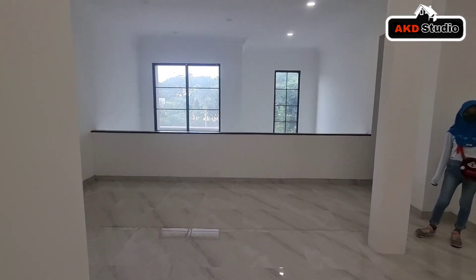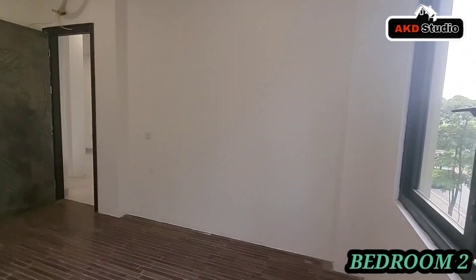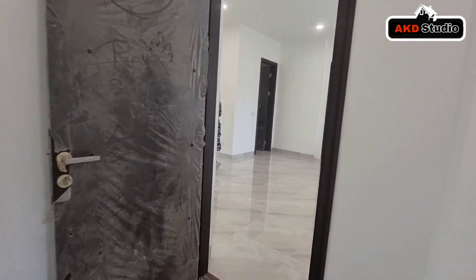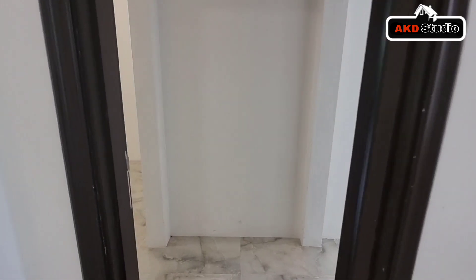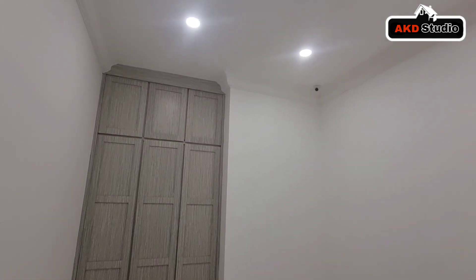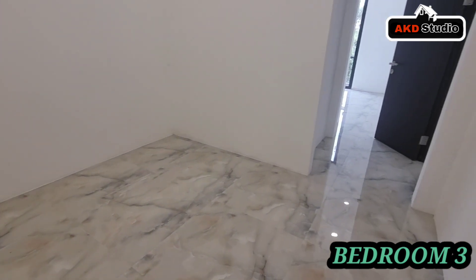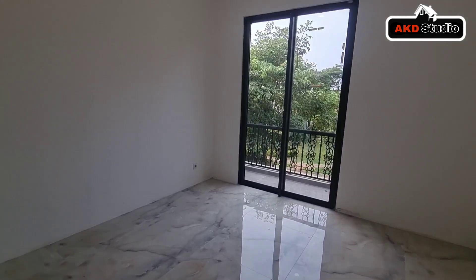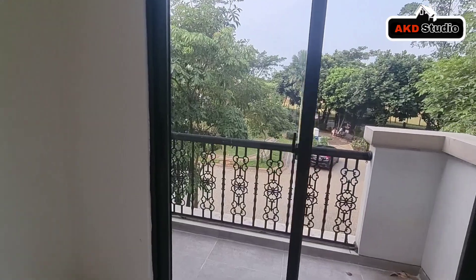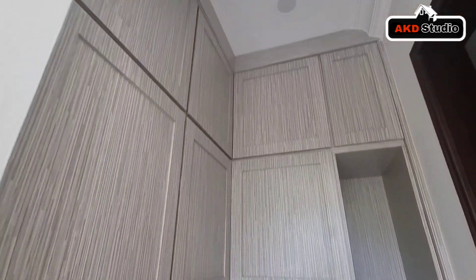Sekarang kita akan menuju ke kamar tidur anak yang pertama. Ini cukup besar dan memiliki dua jendela. Lalu kamar tidur anak yang kedua sangat menarik karena memiliki area wardrobe dan walking closet. Lantainya pun sudah diganti dengan sangat bagus. Kamar ini cukup besar, memiliki dua jendela yang langsung terhubung dengan area balkon dan view ke depan rumah. Area wardrobe juga langsung terhubung dengan ensuite bathroom.